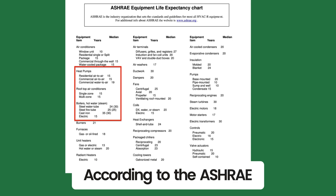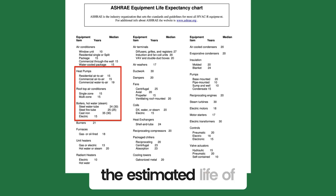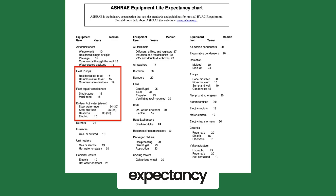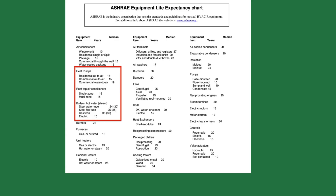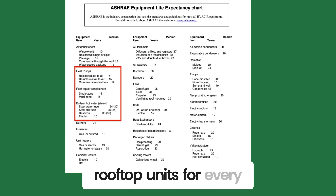According to the ASHRAE HVAC Applications Handbook, the estimated life of an air-to-air heat pump or a rooftop unit is 15 years, while the boiler life expectancy is between 24 to 35 years depending on the boiler type. So you will install two heat pumps or rooftop units for every boiler.